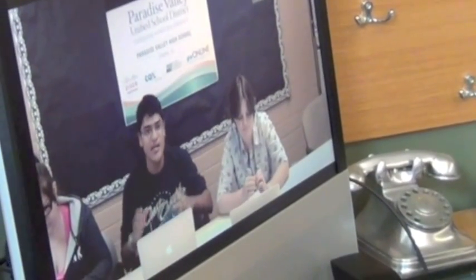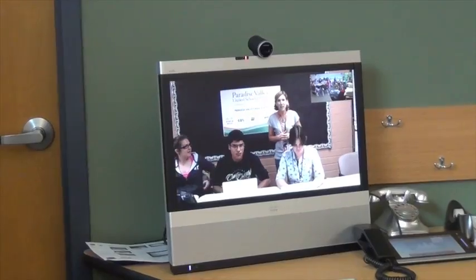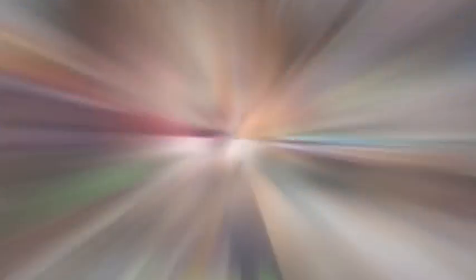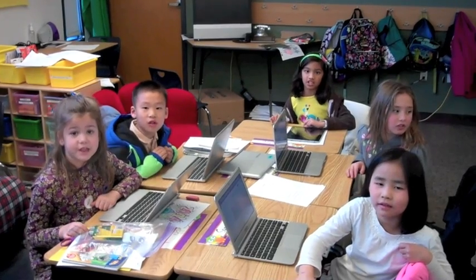We're going to actually show you how to make an entire website. We live in the 21st century, and we are 21st century learners.